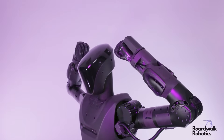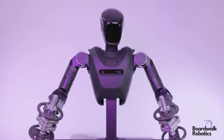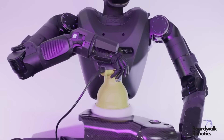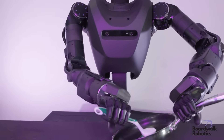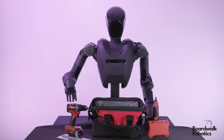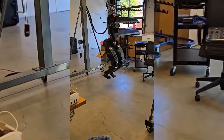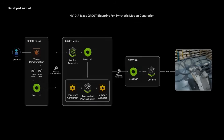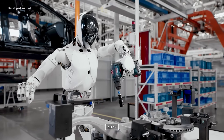Think of the torso as Phantom's mission control backpack: stacked compute boards crunching neural nets locally, stereo cameras feeding real-time vision, and hot-swappable battery bricks delivering marathon runtimes. Integrated sensor fusion tracks vibrations, temperature, torque, and more — meaning Phantom self-diagnoses issues long before a human tech would notice. Phantom's lower half is essentially a rolling physics lab. Advanced balance algorithms synced with proprietary actuators let the robot tackle stairs, gravel paths, even narrow catwalks without the comedic wobble we've come to expect from demo-ware bots.